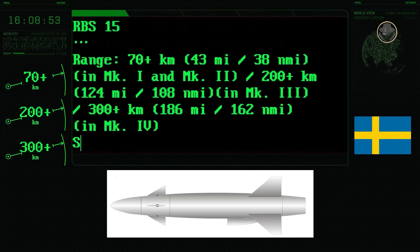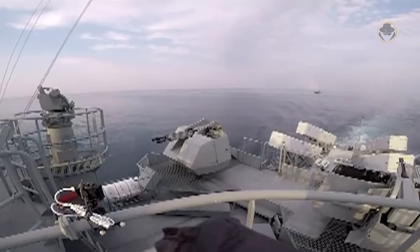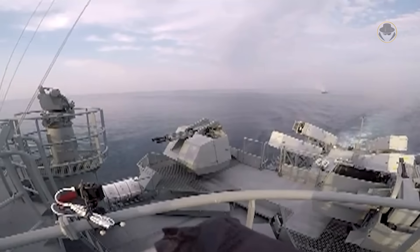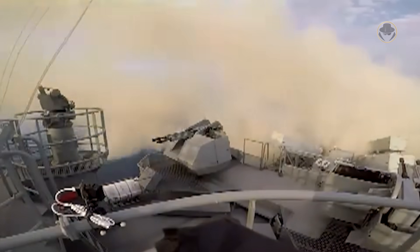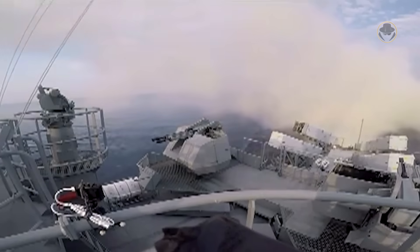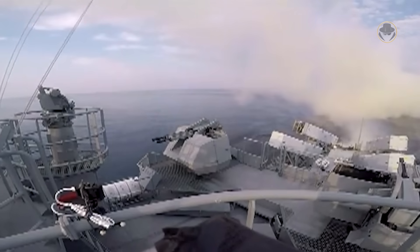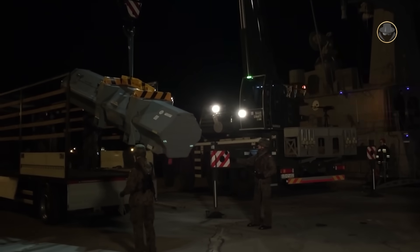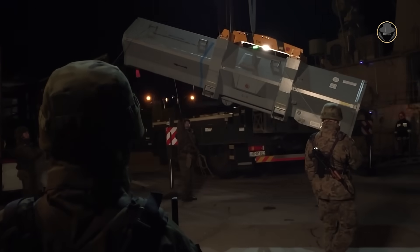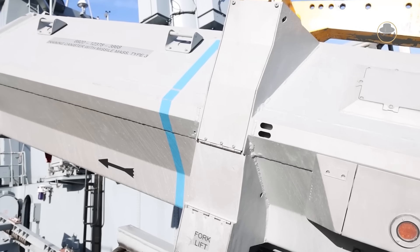The missile attains a top speed of Mach 0.8. The Mark I and Mark II variants are housed in a lightweight alloy container with a loaded weight of 1,540 kilograms. As the launch rail is positioned in the top right-hand corner, the missile is installed at a 45-degree angle to the vertical. The RBS-15 Mark III is housed in a new launcher container, which differs from its predecessor by having an oval cross-section with the missile hanging from the top rather than from the side.